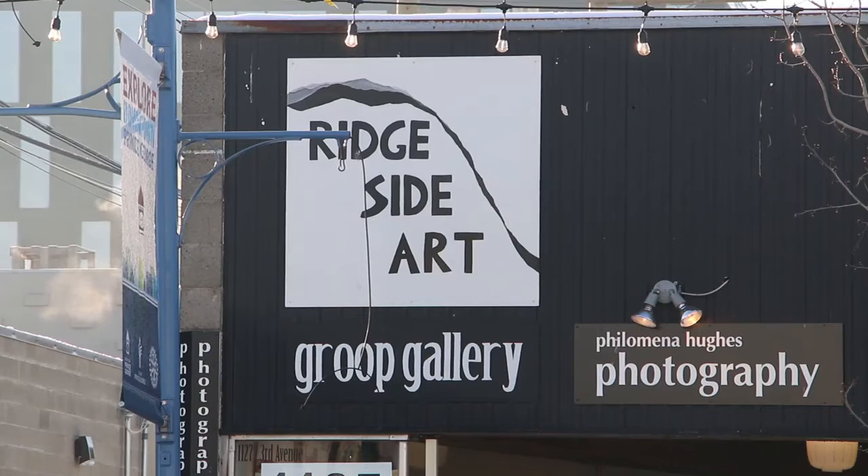We're down at 1127 3rd Avenue in Prince George, B.C., making our trendy little mark on the downtown scene.